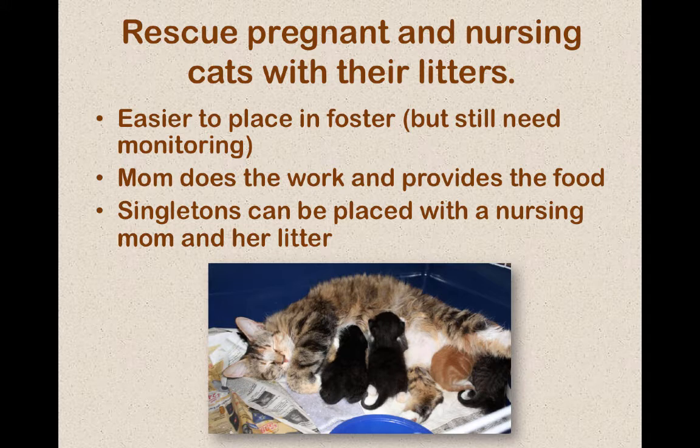The pregnant mom program is huge with our program. It's easier to place in foster when you have someone there making the milk for you. Fosters who work eight-hour days are able to take these in, so that way you have a bigger foster pool. Plus it's easy for us to put orphans on nursing moms. We do all the tests — the nursing mom has to be healthy and she has to be FIV negative because it will pass through the breast milk to the kittens.